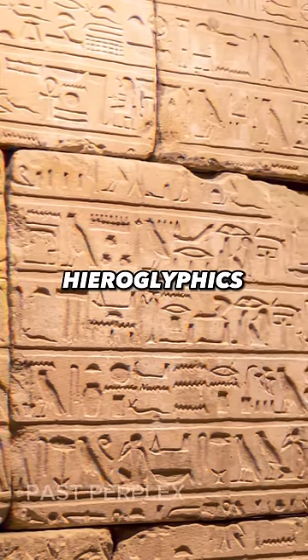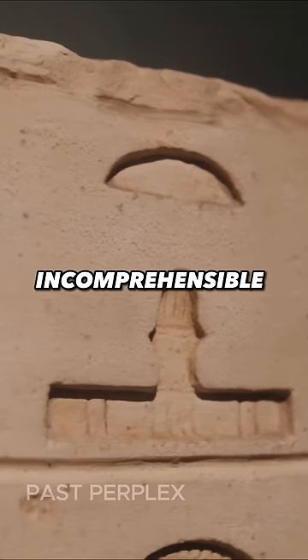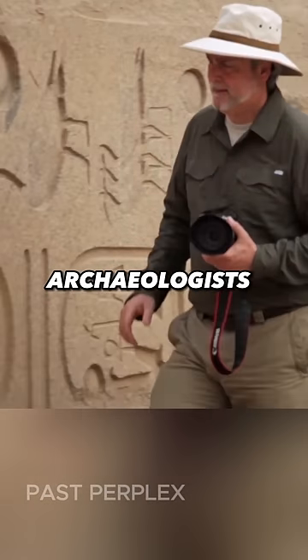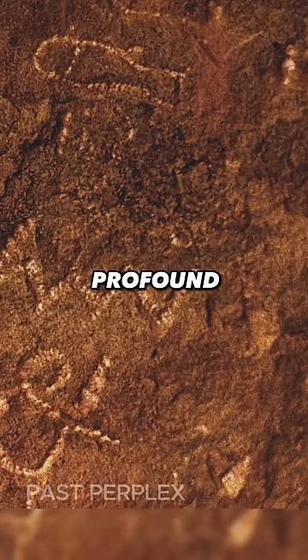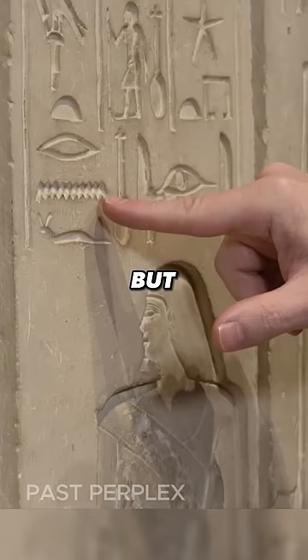How did we decipher the Egyptian hieroglyphics? These ancient symbols of Egypt were entirely incomprehensible for thousands of years. Deciphering them opened the door for archaeologists to read inscriptions scattered across Egypt, revealing profound insights into the hidden history and culture of ancient Egyptians. But how did we do it?